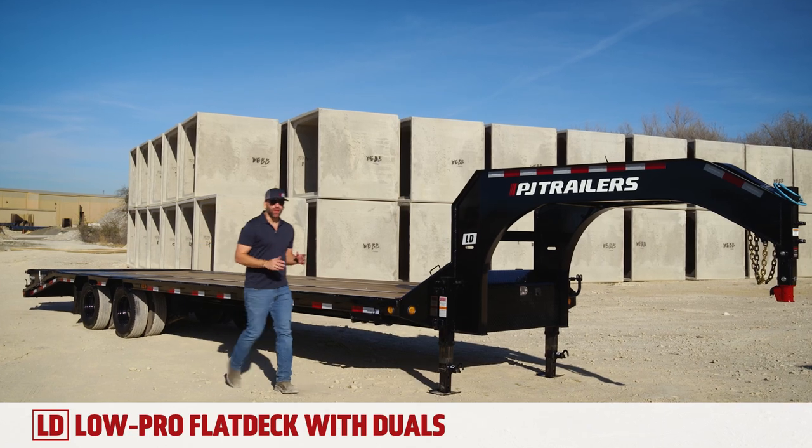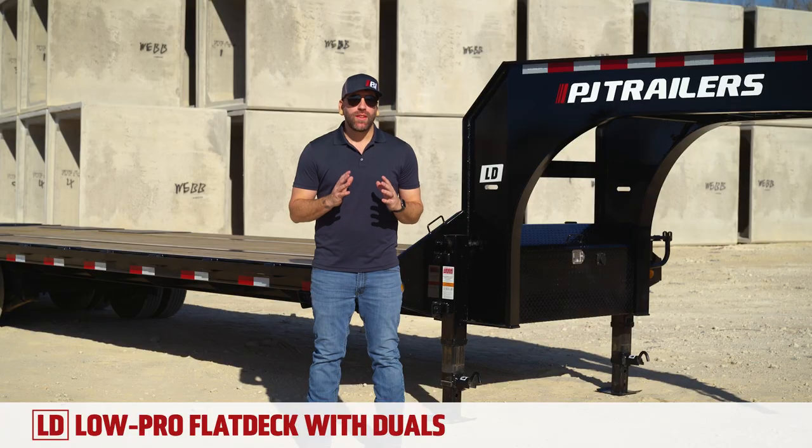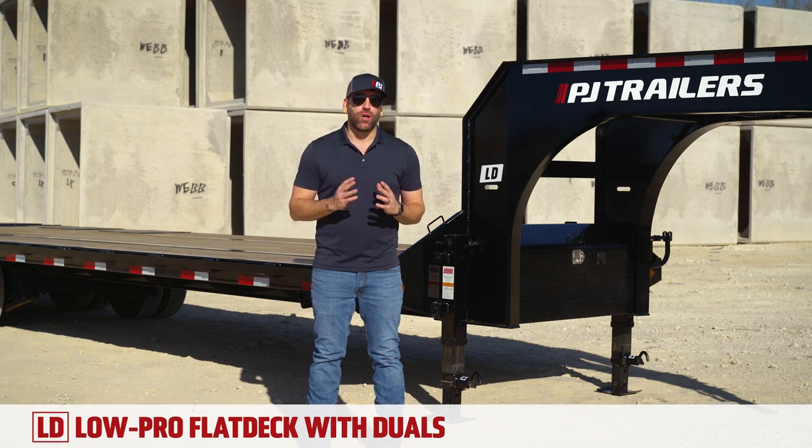Whether you're transporting equipment for construction or hauling heavy loads as a hot shotter, you need the right trailer to get the job done safely and reliably. Today, we're going to take an in-depth look at the PJ Trailers Low-Pro Flat Deck with Duals, our LD model.